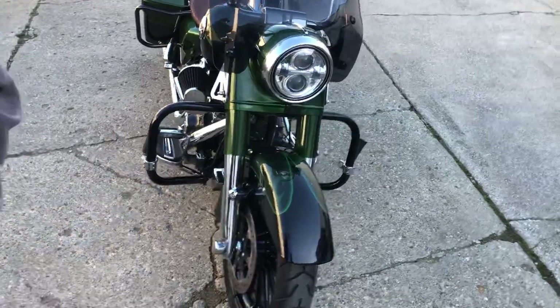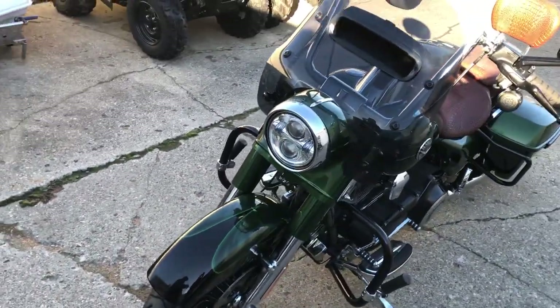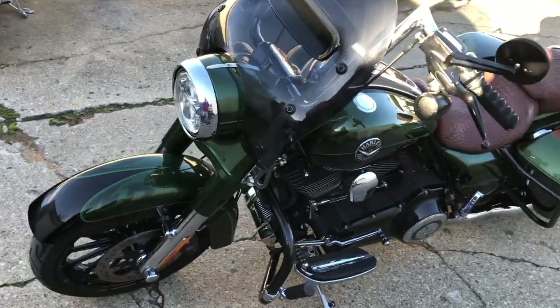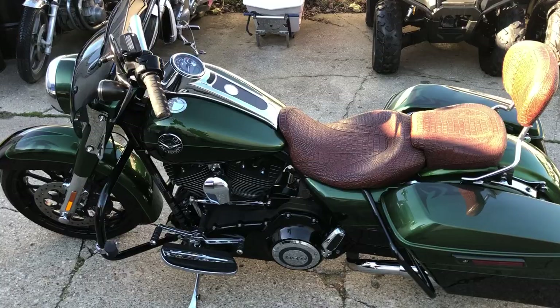Dual Vance and Hines exhaust and more guys — over $3,000 in extras on this one. Turns heads everywhere you go. Great bike for the money. Give us a call, we'll get it done: 810-648-9500.